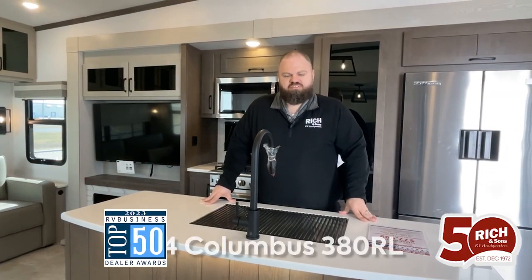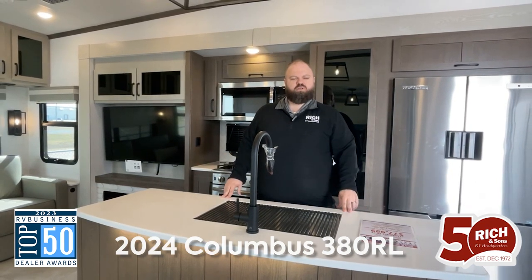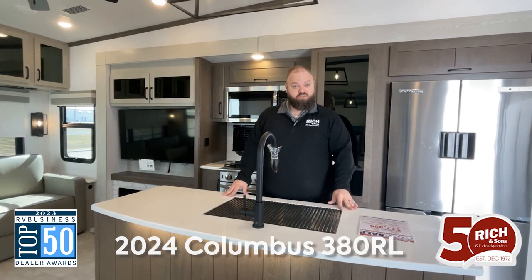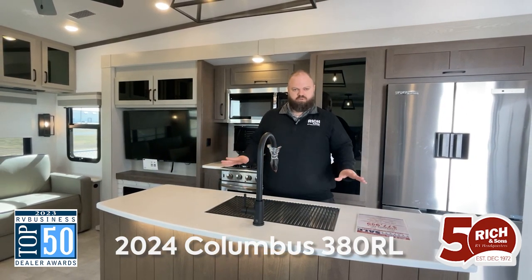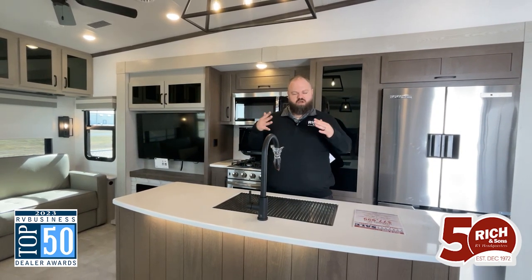Hey Cambers, Jordan here at Rich & Sons. I am coming to you today from the interior of a 2024 Columbus 380RL. This is one of our closeout units. We have an unbeatable deal on this one, already super competitively priced — why not make it better? So this is a just under 38 foot rear living fifth wheel. Let's show you around.